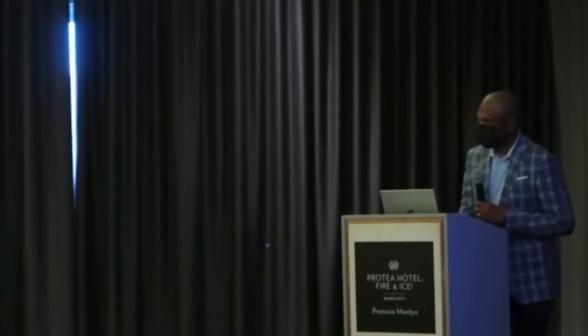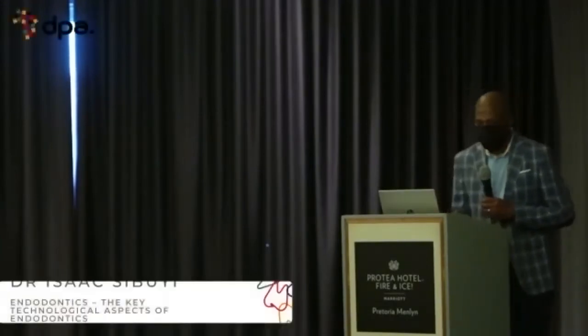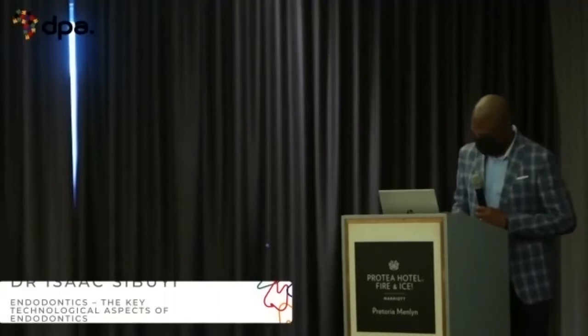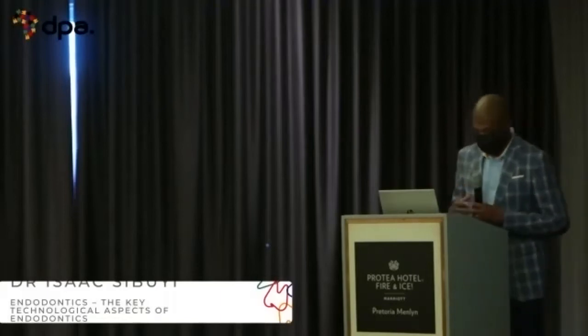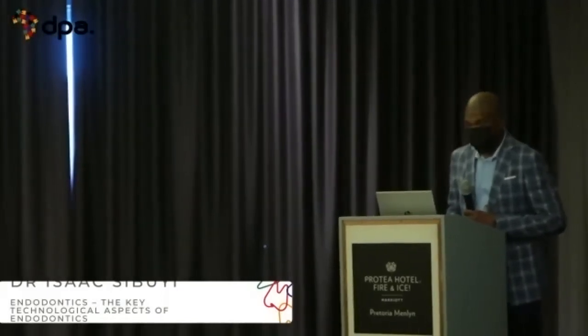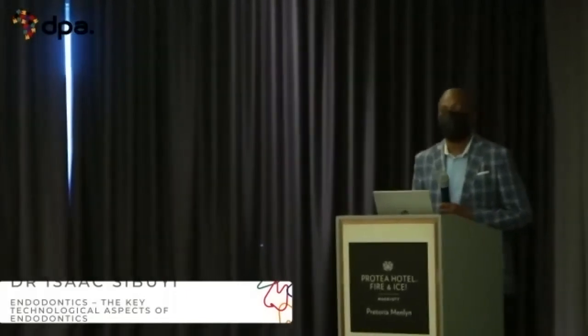Good morning, everyone. Thank you so much for the introduction, Dr. Tari. I never felt so shaky before a presentation, mainly because of what happened yesterday — I'll tell you at the end. I'd like to thank the sponsors and also thank DPA for inviting me to come and be one of the presenters.